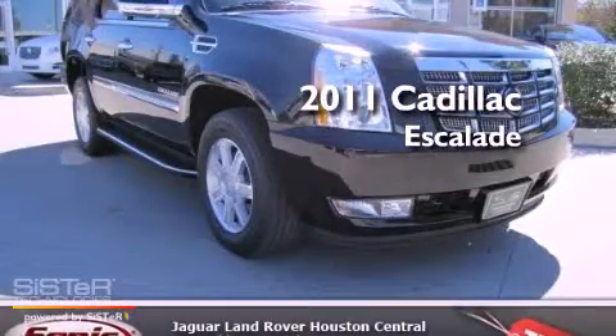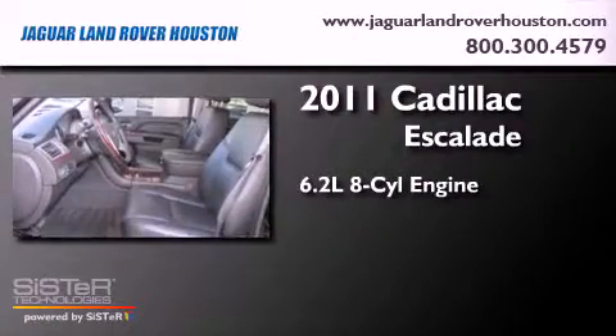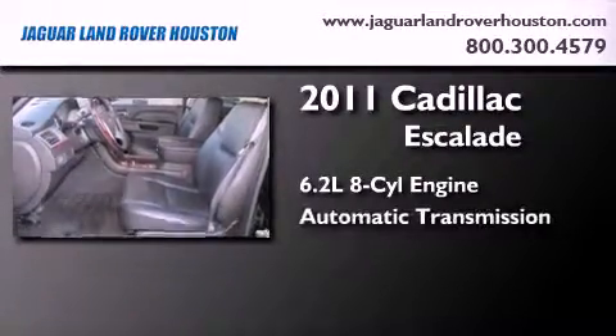This is a 2011 Cadillac Escalade. It features a 6.2-liter, eight-cylinder engine and an automatic transmission.